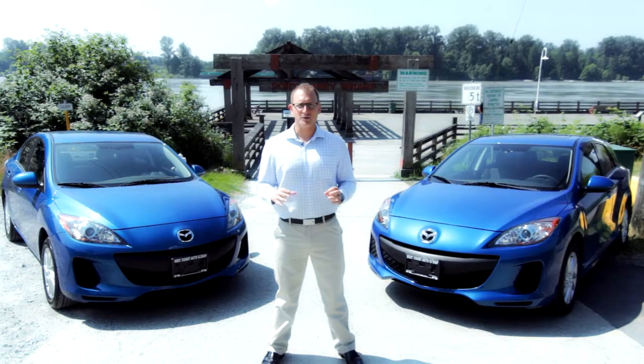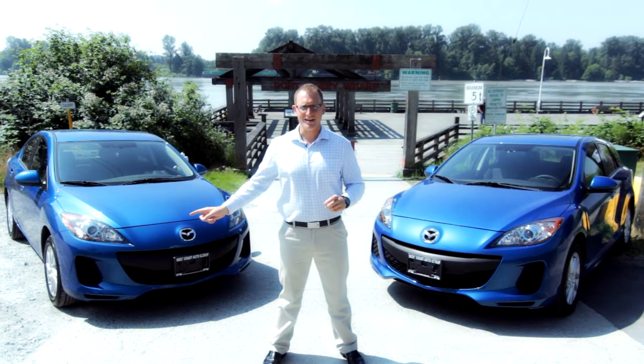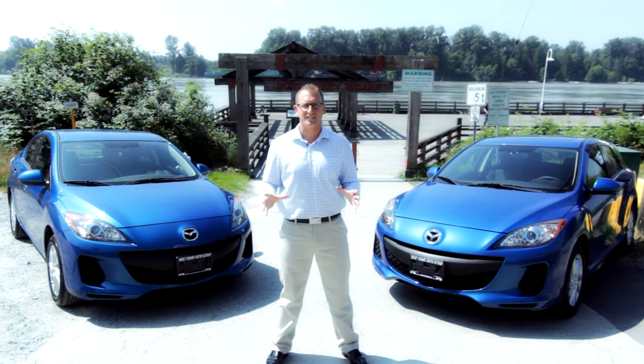So you need a fuel-efficient car, but you want a car that's fun to drive. Now, there's no need to choose. Introducing the 2012 Mazda 3 and Mazda 3 Sport with SkyActive Technology.